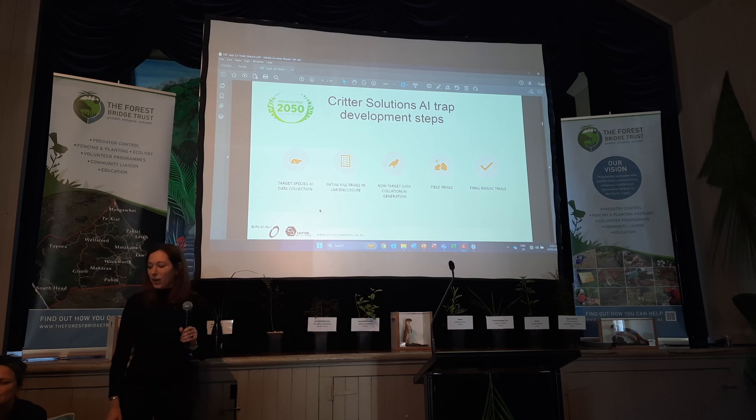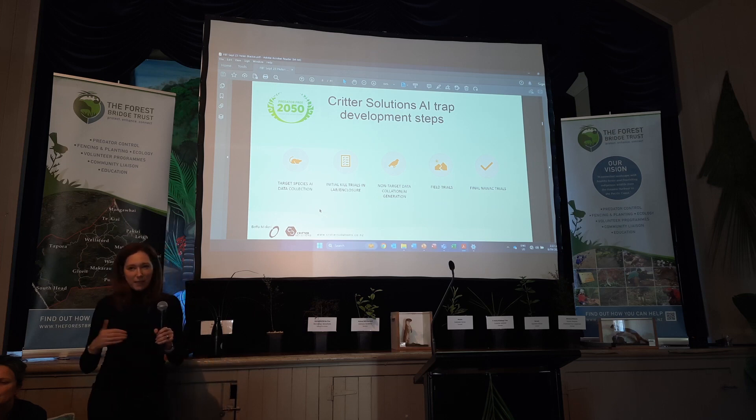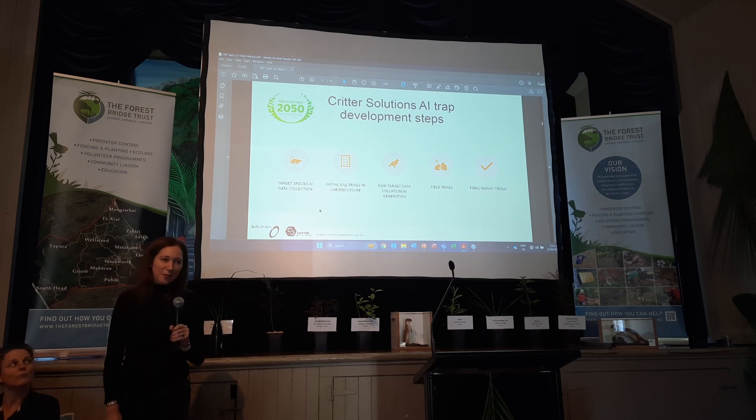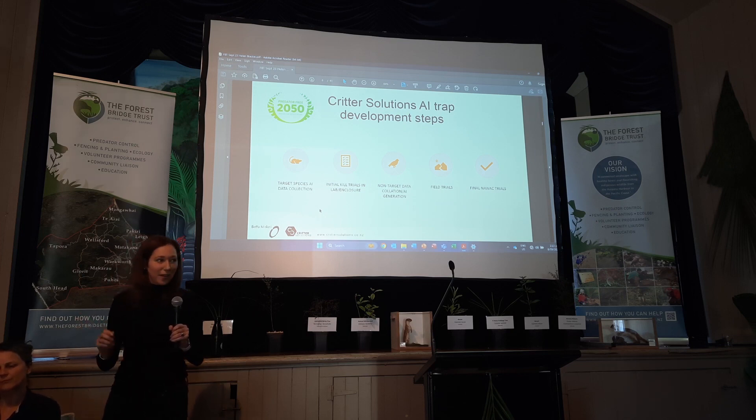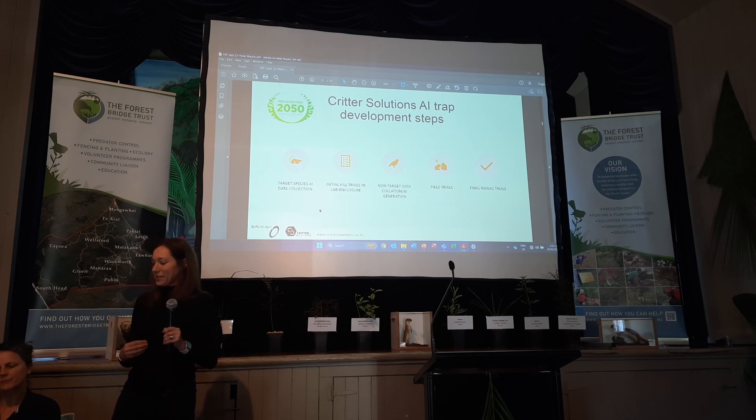If you're developing an AI trap, you need to spend a lot of time getting data to feed into it to teach it what to do. We spent about a year collecting all the AI training data we needed on pest species — something like 20,000 stoat images, for example. After we did that, we had to prove that the trap would actually kill a target species super fast. There's a process you have to go through in New Zealand to develop a trap. We then did extensive non-target data collection.